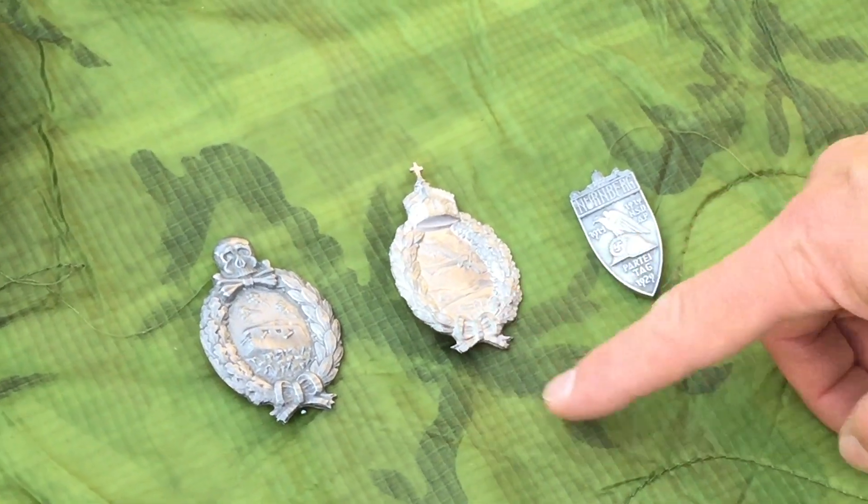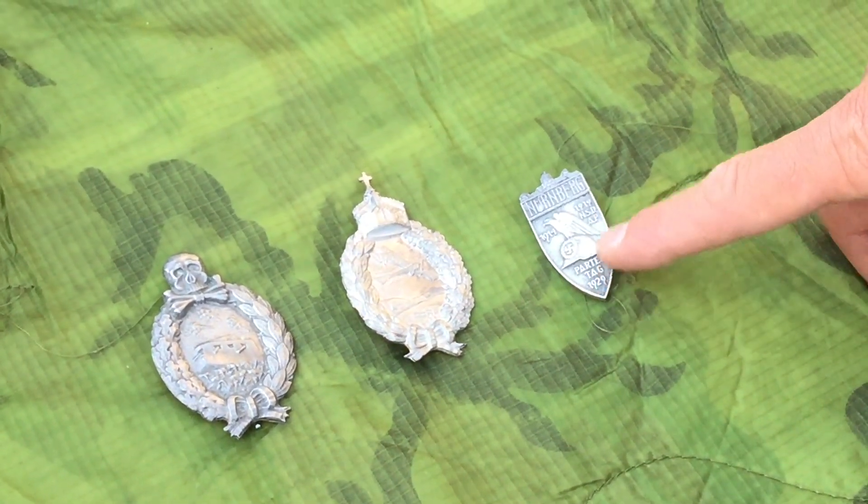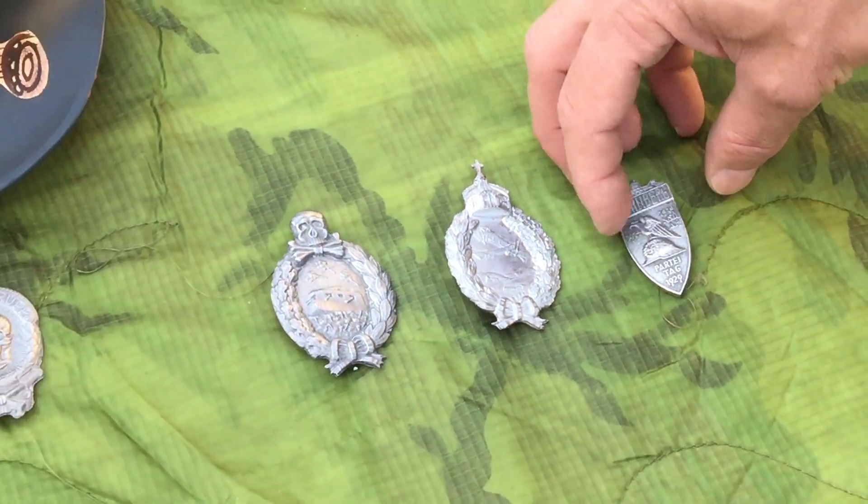We have the Prussian Pilots badge and the 1929 Nuremberg Rally badge. Very nice reproductions of all of them.